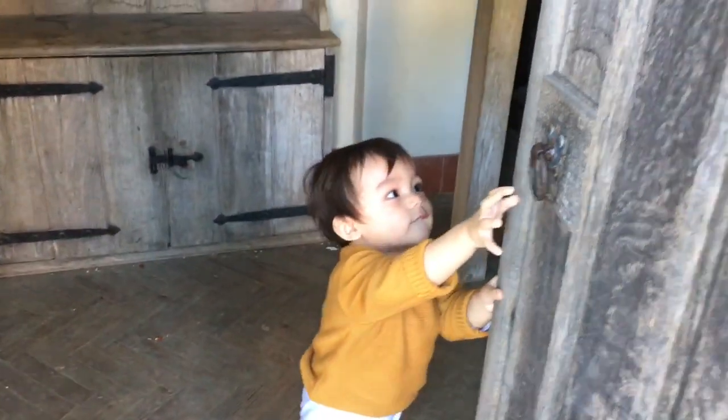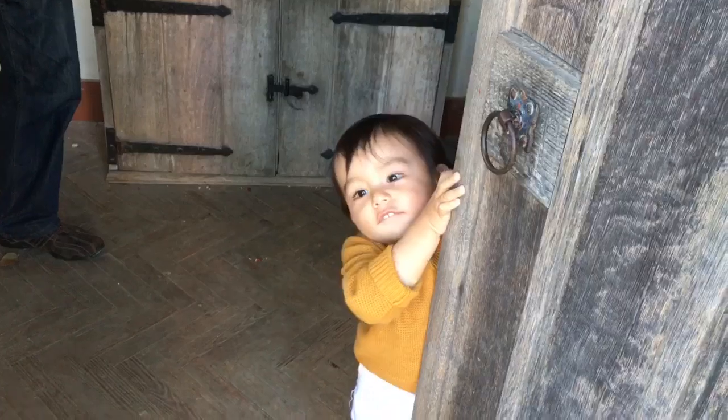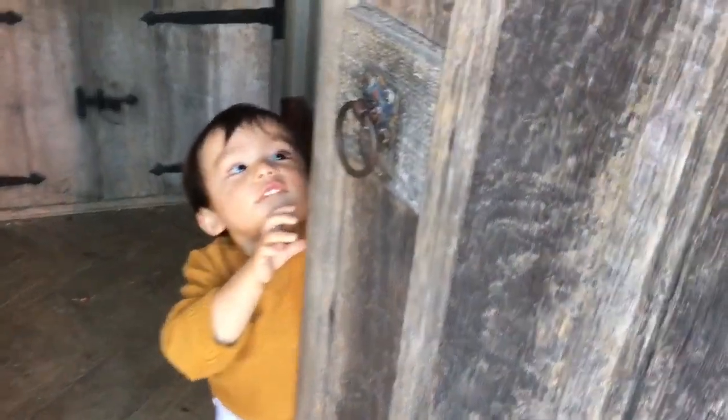Oh, you're going to shut me out! Hey, I wanted to come in. Can I come in? Is that all right? I'm coming then.